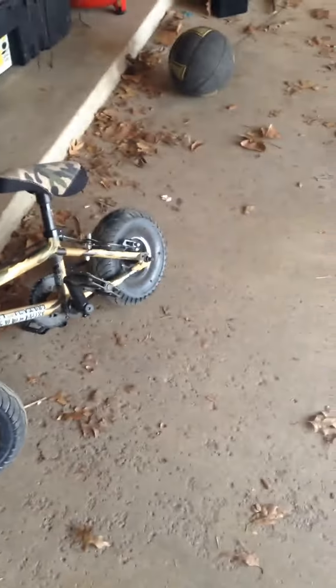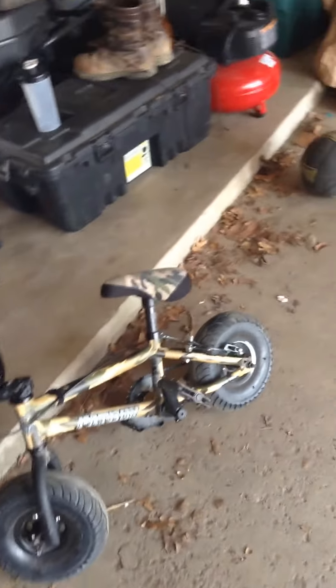I'm going to be doing a fat boy review because there's not a lot of videos around on it. I'm on my scooter right now.